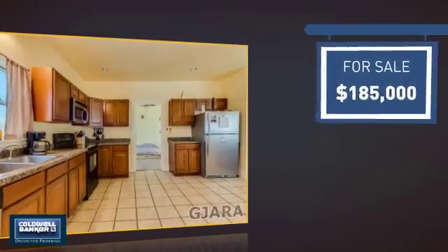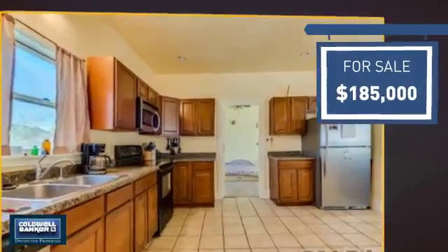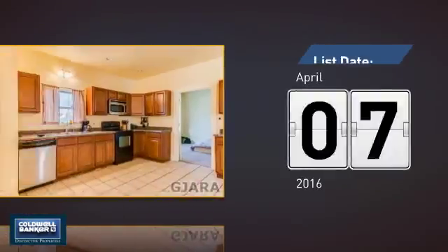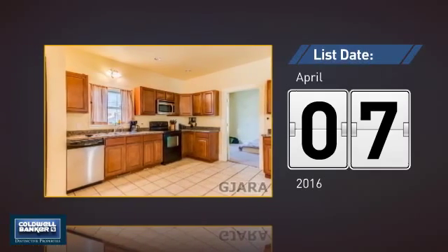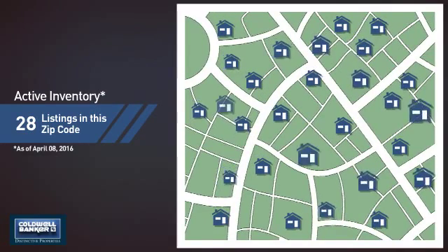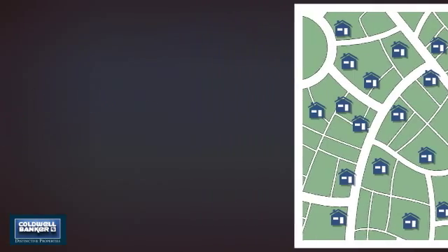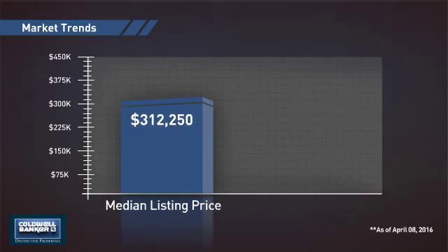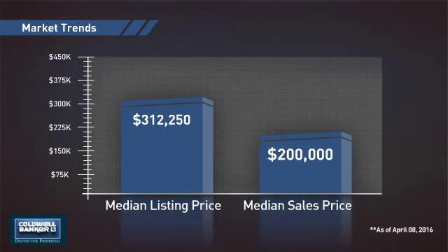Currently listed at just under $190,000, it just went on the market this month. Wondering how it stacks up against the competition? There are now just under 30 homes on the market within this zip code, with a median list price of just over $300,000 and a median sale price of $200,000.